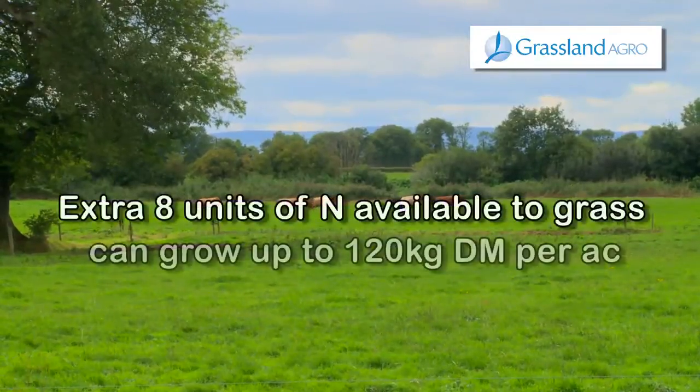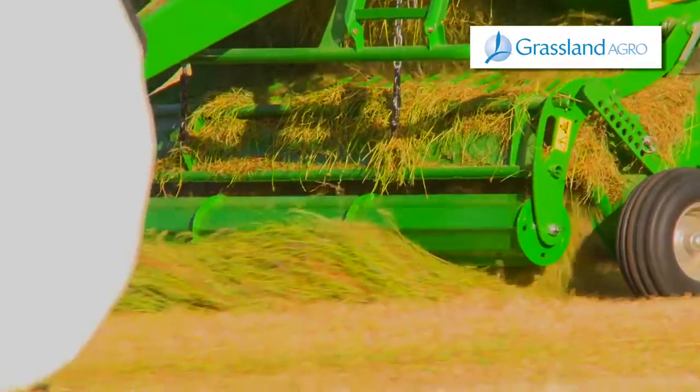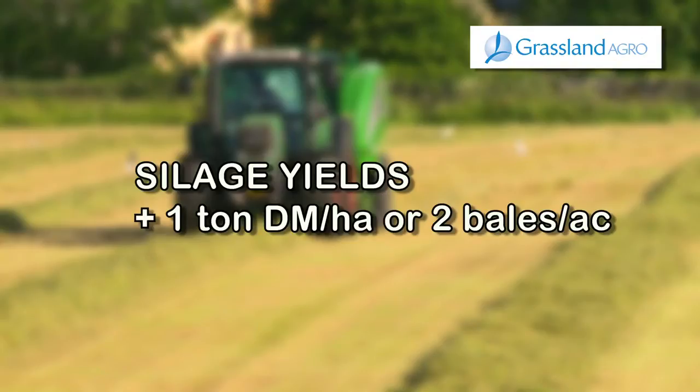Grass is the cheapest produced feed available in Ireland. ActiGlean trials have shown that silage yields can be increased by up to 1 ton dry matter per hectare over a 3-cut system, which is equivalent to 2 bales of silage per acre, increasing your returns by up to €200 per hectare before costs.